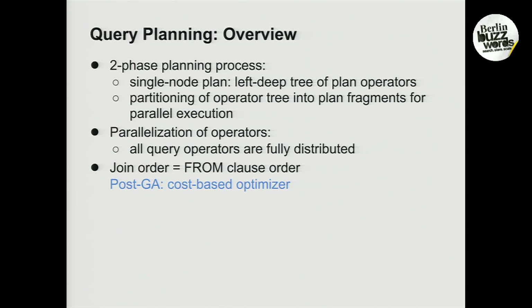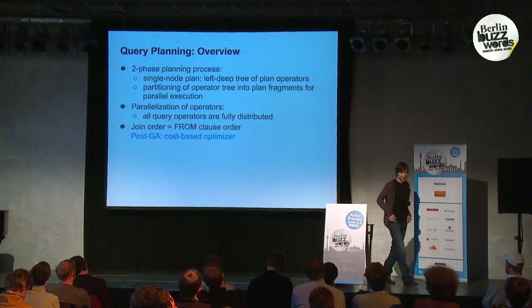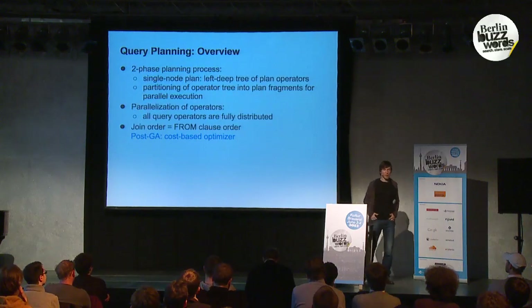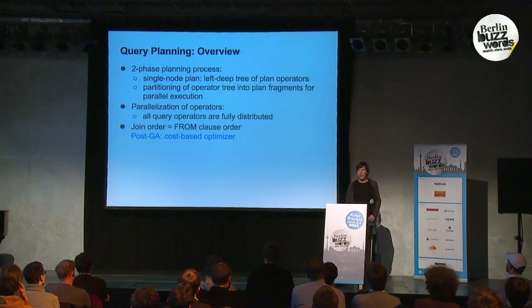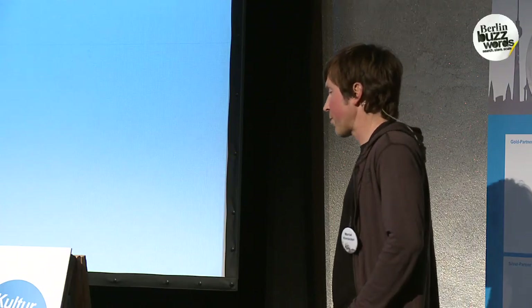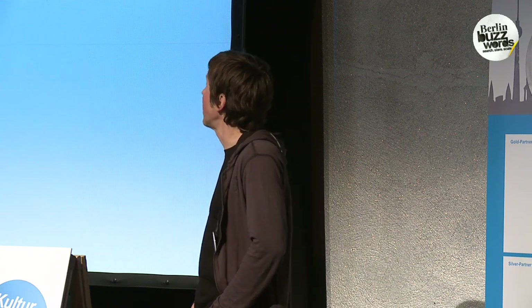The query planning front end — comprising the parser, analyzer, and planner — is actually written in Java, because those components interact extensively with the rest of the Hadoop ecosystem, in particular Hive's Metastore and the HDFS name node, which are typically available through a Java client API. There's no performance impact from this since it doesn't affect query execution itself.